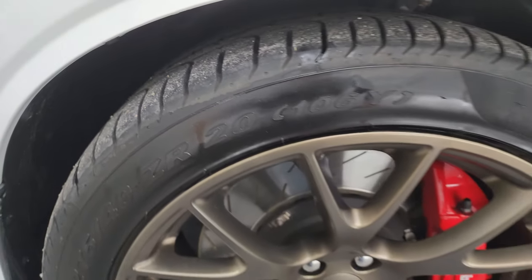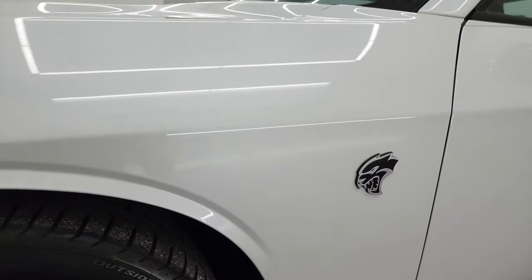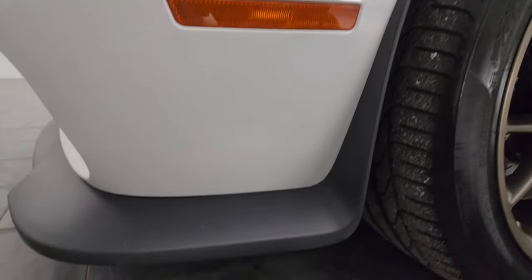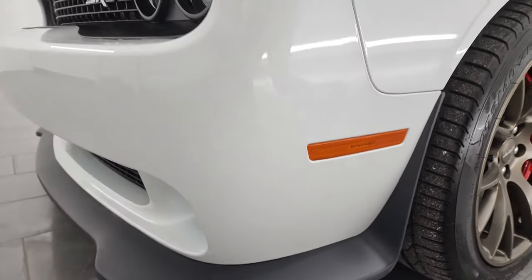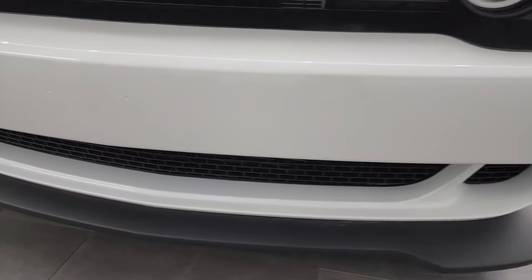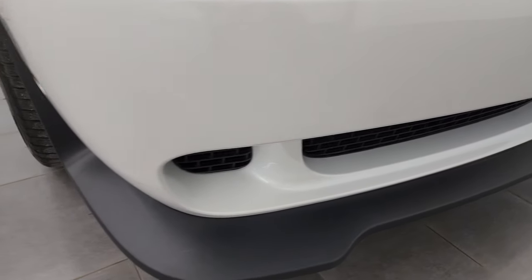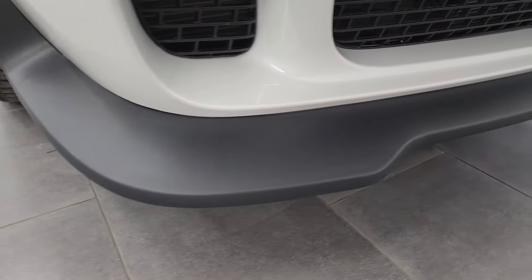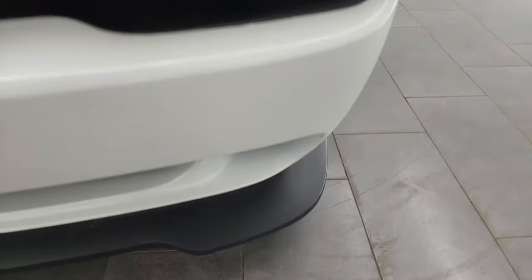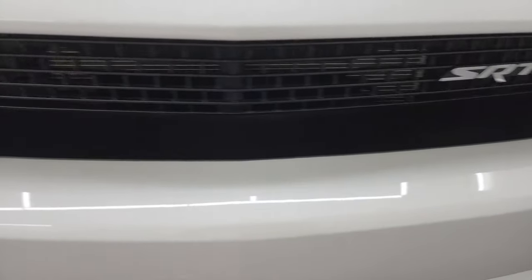I'd say these tires have right around half, maybe a little bit more than half the tread left on them. The front fender is exceptionally clean on this car — no dents or dings. The front bumper and lower valence are all in excellent shape as well. The front bumper has never been drilled into, the lower valence is in excellent condition with no major scuffs. It has the HID headlamps and the LED running lights.